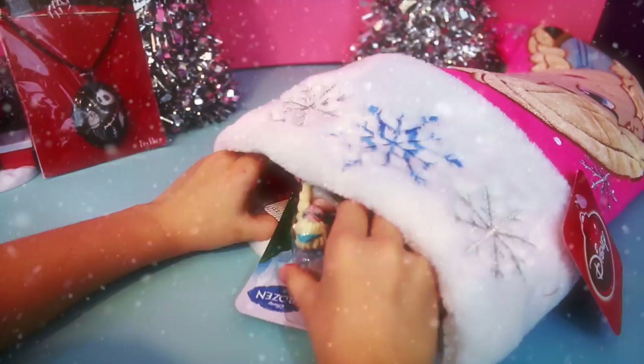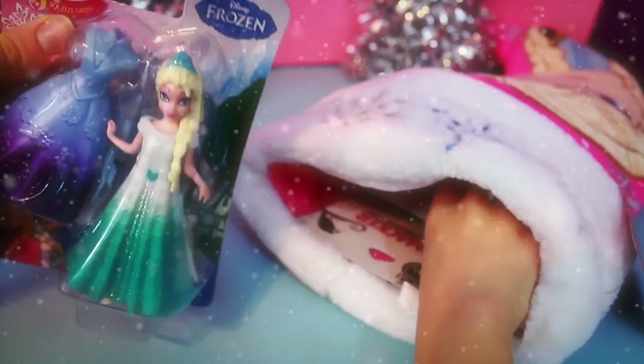I see something that says Frozen on it — Frozen Magic Clip Doll, and this is Elsa. This is the first Magic Clip Doll of Elsa they made.